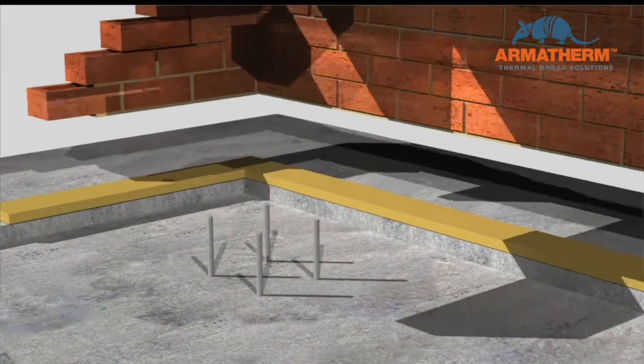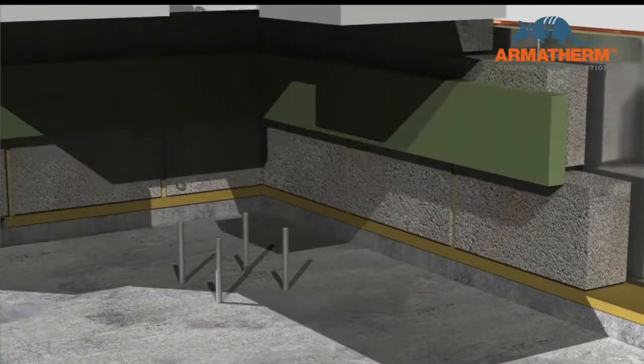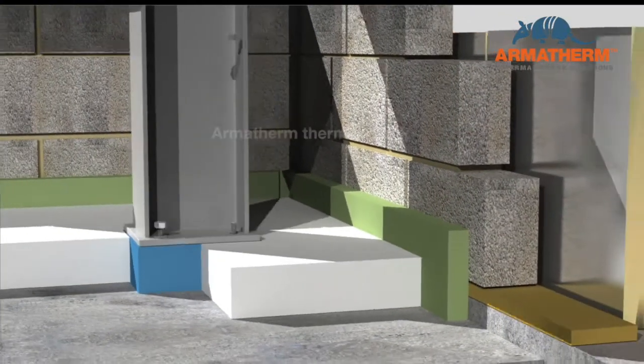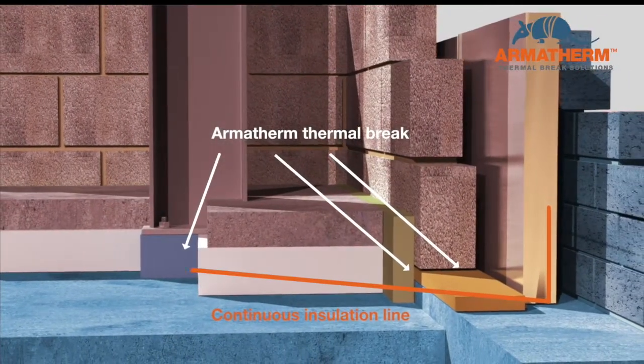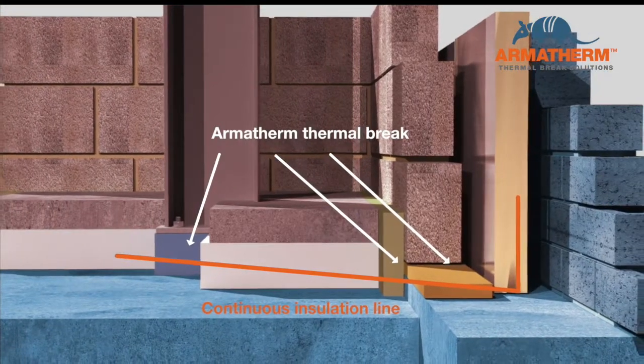Armor Therm is used as a structural thermal break between the wall assembly and foundation transition, as well as the slab-to-foundation intersection, reducing the linear transmittance and heat flow around the perimeter of a building. Heat loss is reduced by up to 55% in these locations.